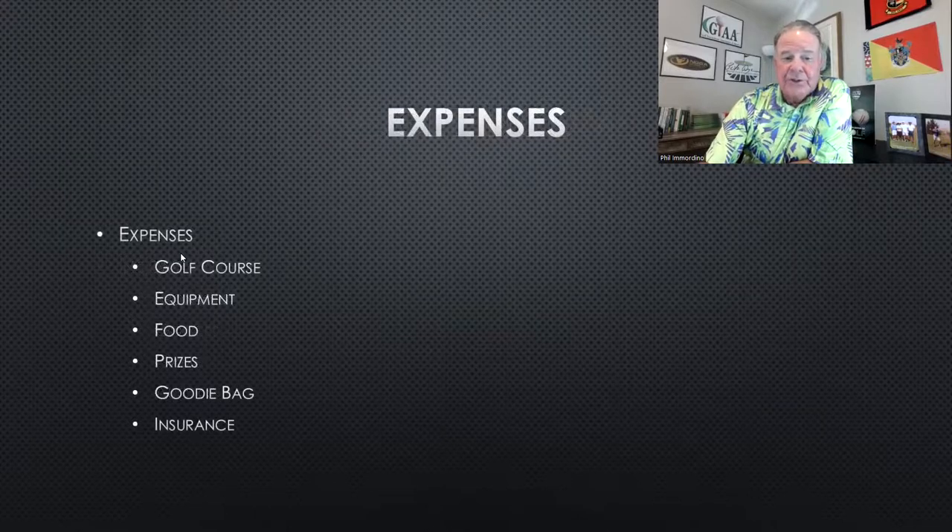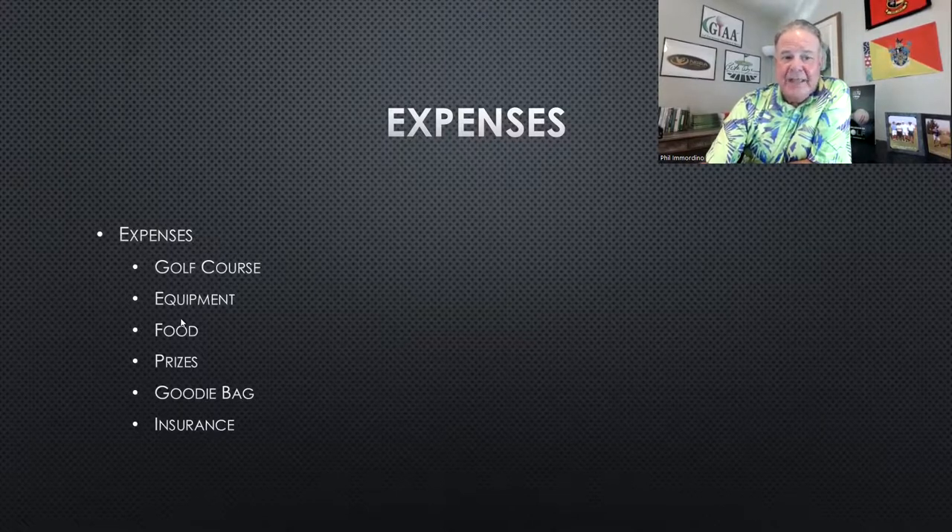Your expenses include the golf course at $25 to $35 a player, equipment at $10 to $15 a player depending on how fancy you want to get, food at another $15 to $20 a player, plus gifts and prizes. You'll also have insurance to consider — weather insurance, liability insurance (most likely the golf course will have that, but your organization should too; add a policy for that event to your current policy rather than a costly standalone policy), and hole-in-one insurance for putting contests. We did a $10,000 putting contest, which you saw on the video.